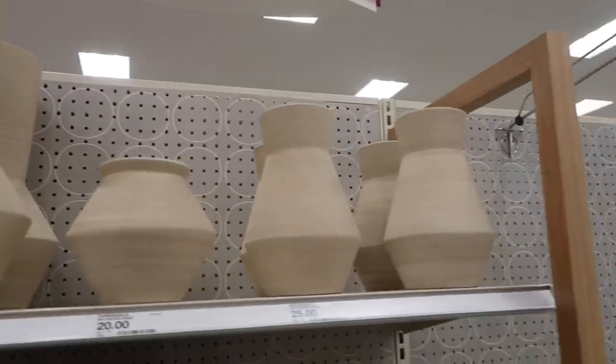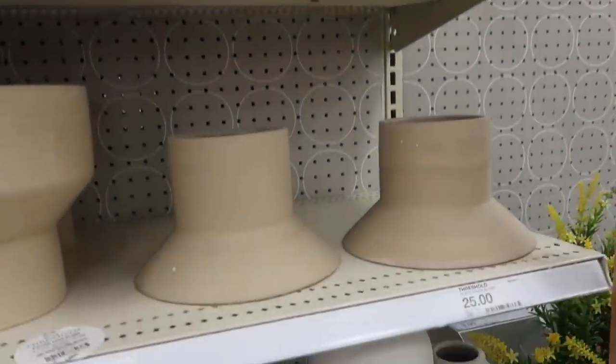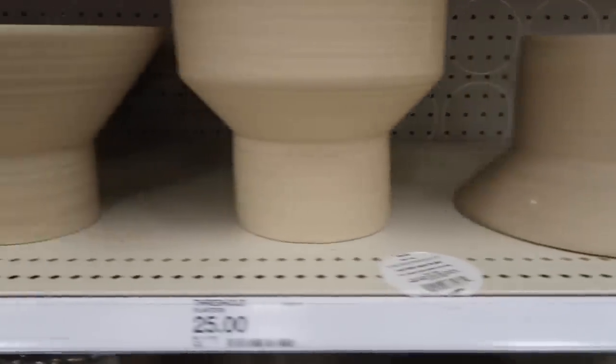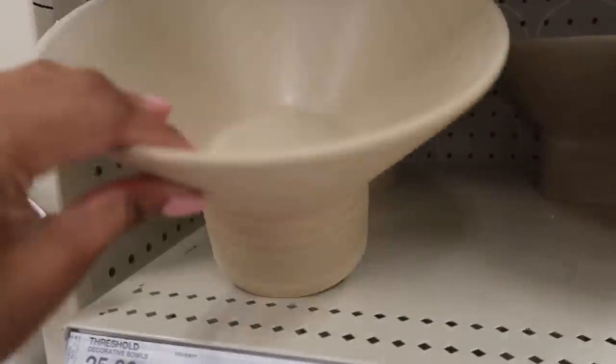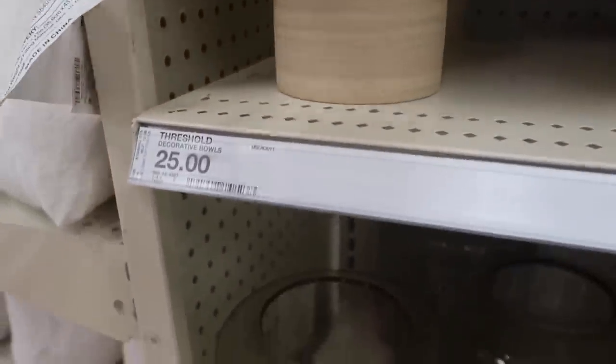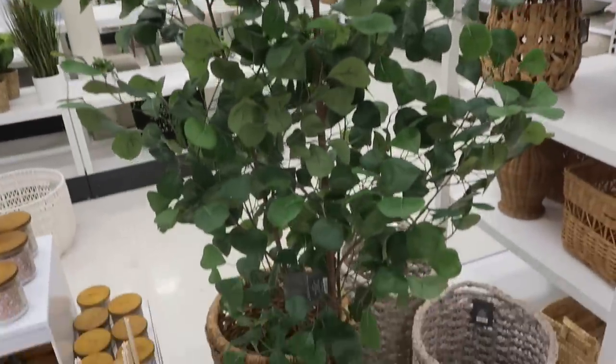What do you guys think about these vases? I see a lot of interior designers picking them up and using them for shelf styling. I like them, but I don't feel like I love them — maybe it will grow on me. I went ahead and passed on them; I think I would like them in someone else's home, just not quite my home.